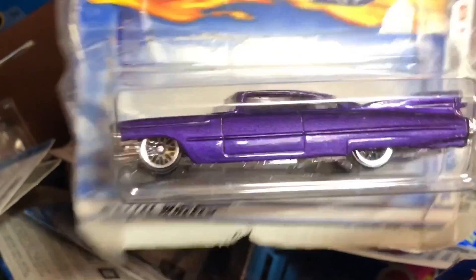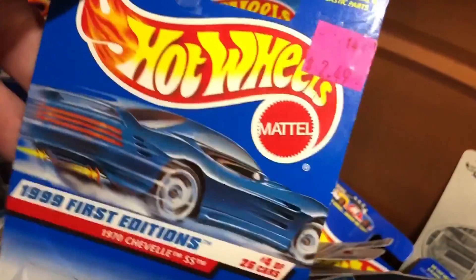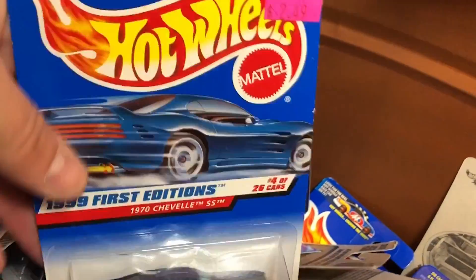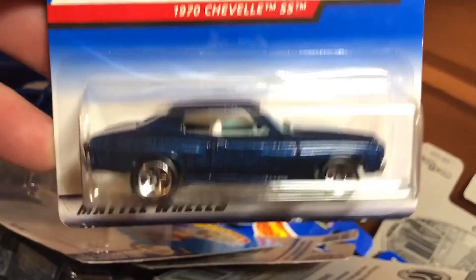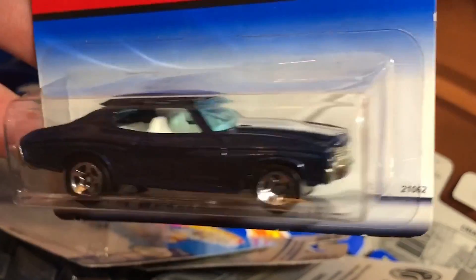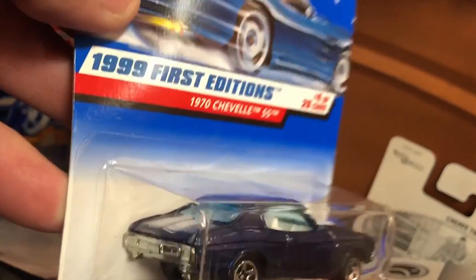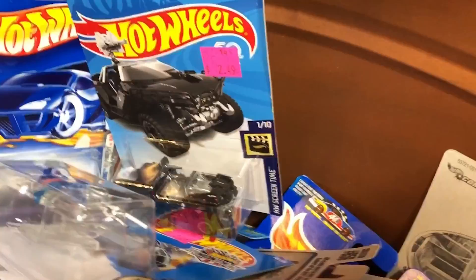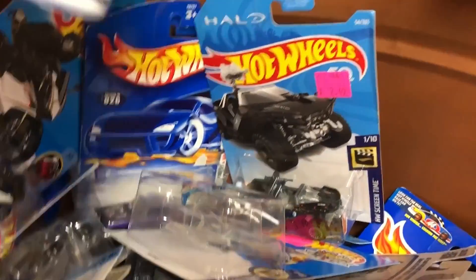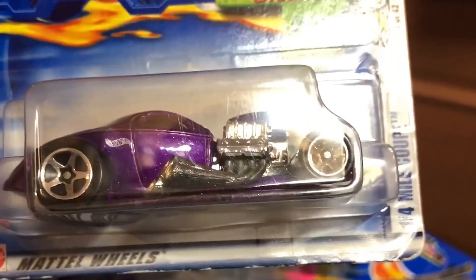That one's all messed up — the package. I would definitely not have paid $50 for that. Oh, what's this one? Something special. Here's an SS Chevelle. Yeah, I like it, I actually really do. You can get it. What about this one? I like this one too. It's a One-Quarter Mile Coupe.